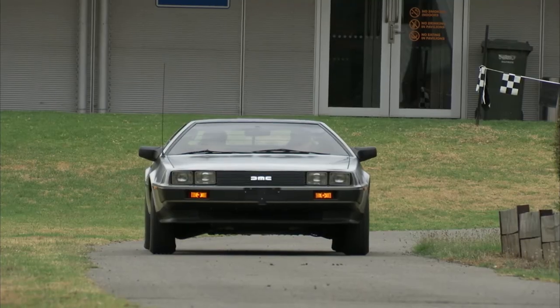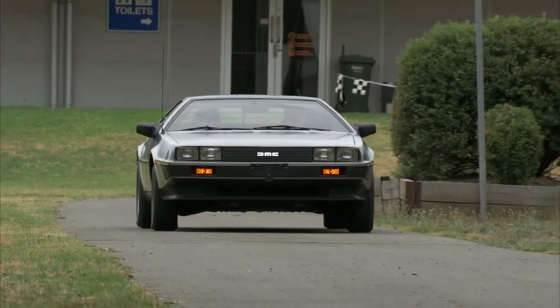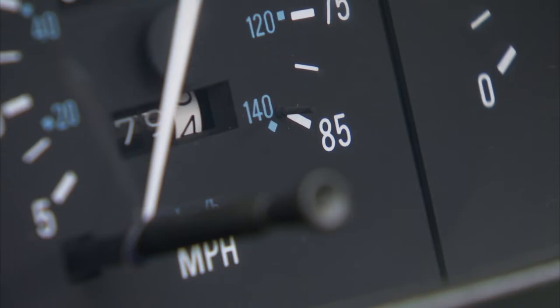In the movie Back to the Future, the DeLorean was capable of time travelling once it reached the speed of 88 miles per hour. Of course, we had to ask Nigel if he's tried this in his car. Everyone asks about the flux capacitor and taking it up to 88 miles an hour. In actual fact, on the speedo, it only goes up to 85 miles an hour.